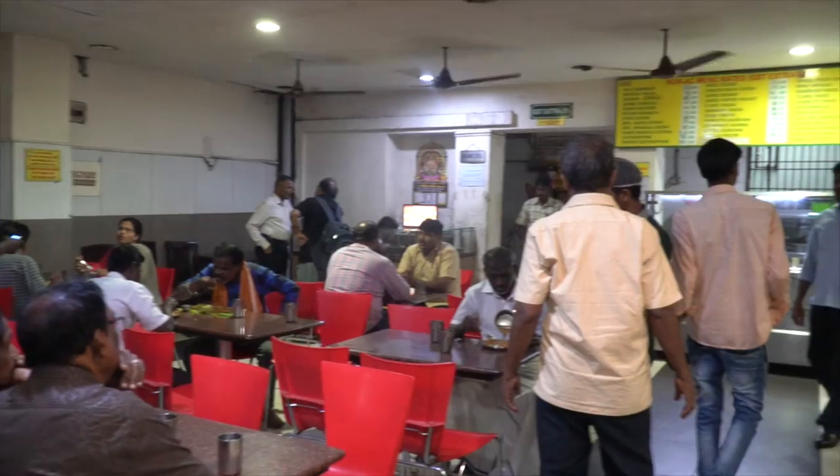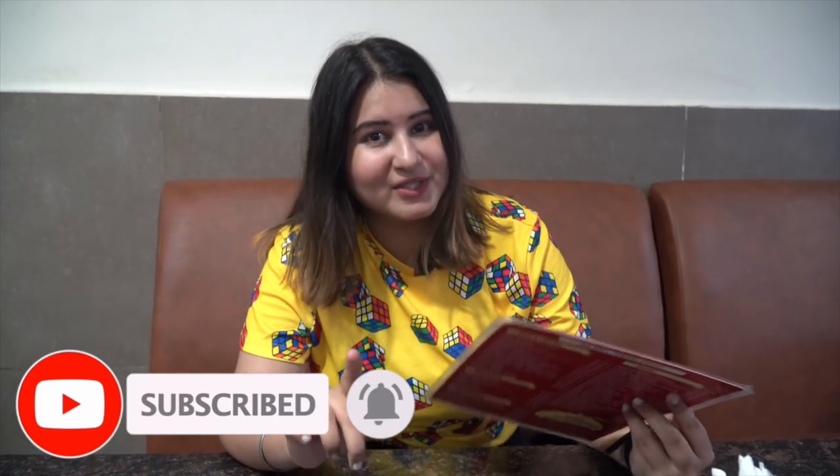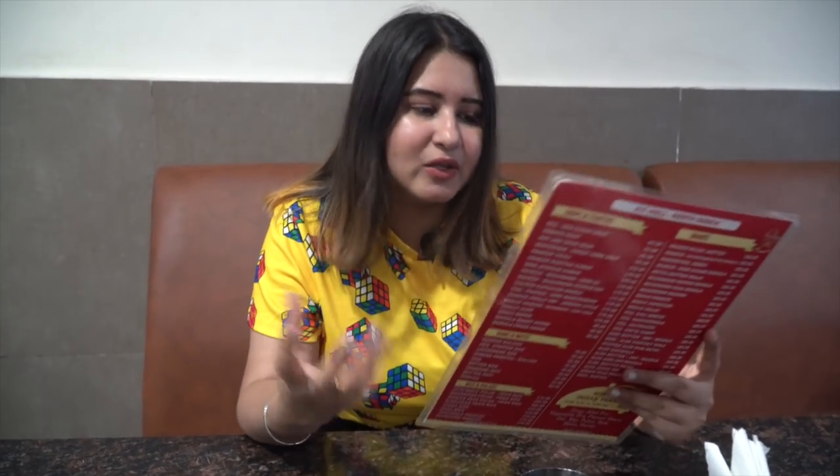The first place I've come to is Cafe Ratna. This place was set up in 1948 and they are very popular for South Indian food, mainly because of the sambar. So I am obviously going to try some South Indian food. I am going to try some Medu Vada — it's for Rs. 48. And with that, we will also eat some sweet food. But first, let's have some Medu Vada.